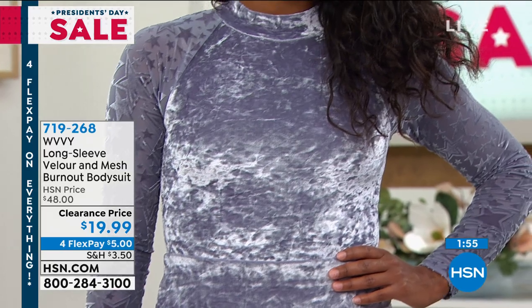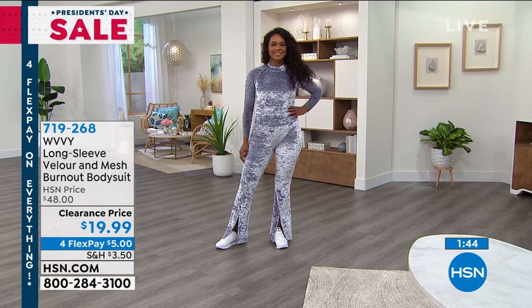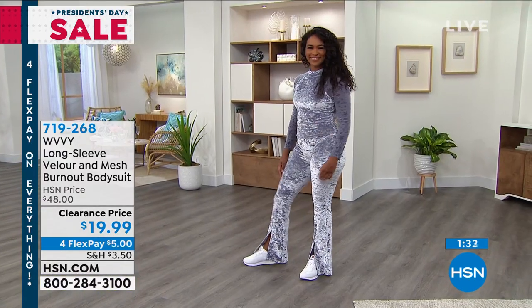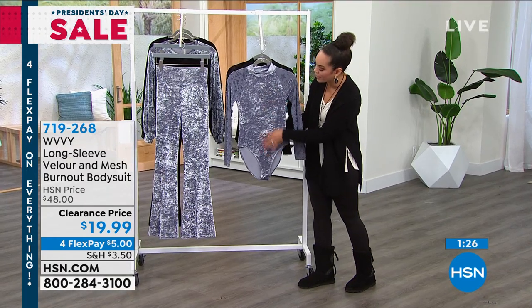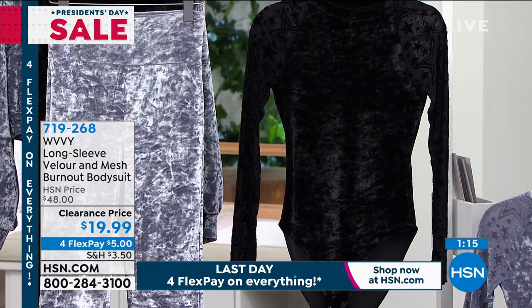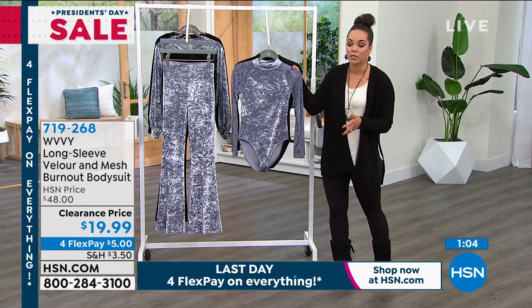It looks like Donya's wearing a jumpsuit — it just blends beautifully with the pants coming up. You can pair it with denim, or shorts when it gets warmer. You can have a lot of fun and versatility with this. That burnout process makes it very unique along with the crush velour. Dusty Silver and Black for less than a $20 bill. Go ahead and get this home or use the flex pay — $5 is all you need to pay right now, interest-free over four months. Item number 719268.